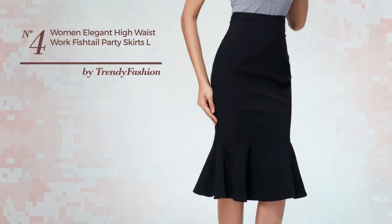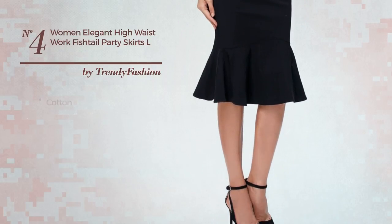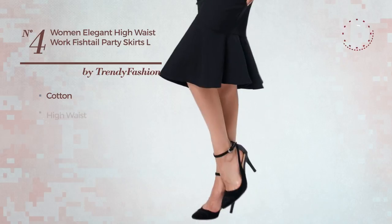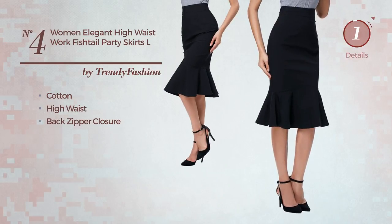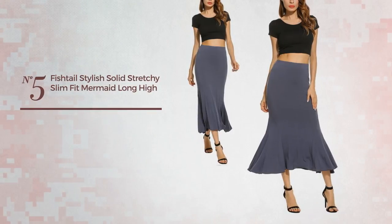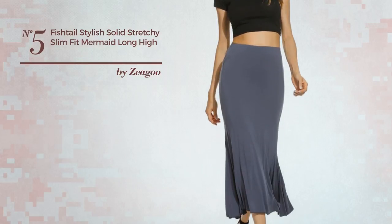Number four: an everyday suit skirt featuring a dark look, made of elastic cotton. This skirt includes a high waist and back zipper closure, available only in this color.